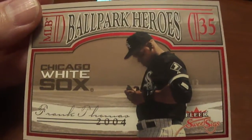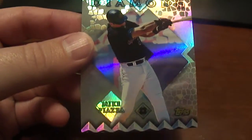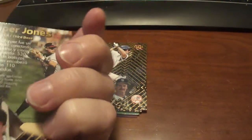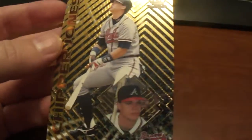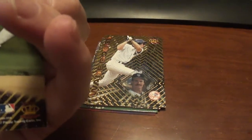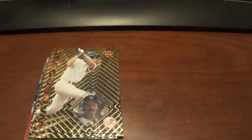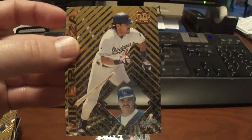Got a Ballpark Heroes from Fleer Sweet Sigs, Frank Thomas. And then a 1999 Lords of the Diamond, Mike Piazza — that's not a refractor. And these are just some cool cards from 1997. I forget what the insert is actually called, but they're pretty cool — they've got like a see-through, actually see-through little piece down there. So this one here is Chipper Jones, Wade Boggs — lots of Wade Boggs in my stack here — Frank Thomas, and Mike Piazza.